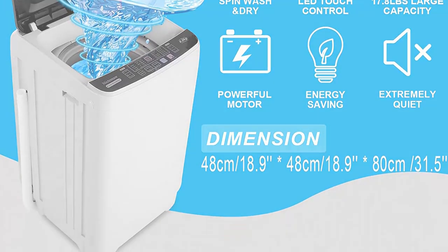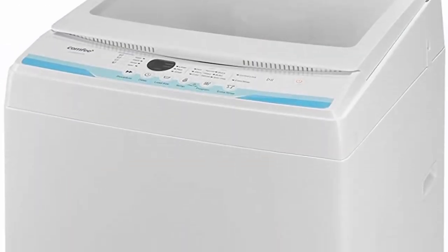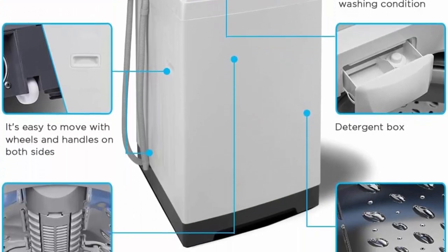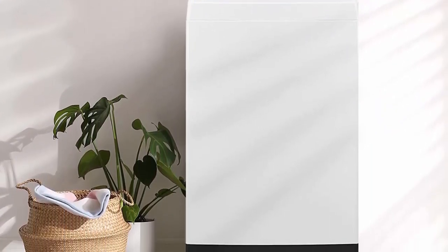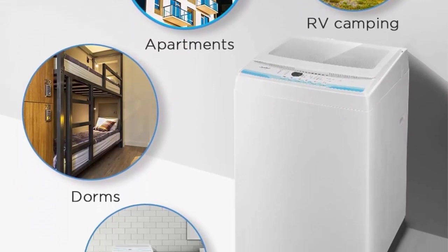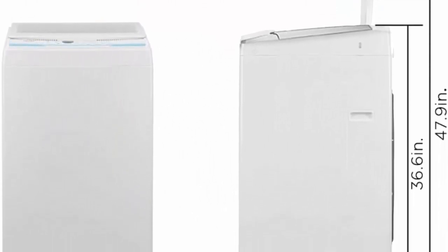Top 4: Comfee 1.6 cu ft portable washing machine, 11 lbs capacity, fully automatic compact washer with wheels, six wash programs, drain pump — ideal for apartments, RV, camping. Ivory white. Programs include normal, quick, heavy, bulky, delicate, and spin only. Features an extra rinse button, three water temperatures, and a clear lid to monitor clothing status at any time.